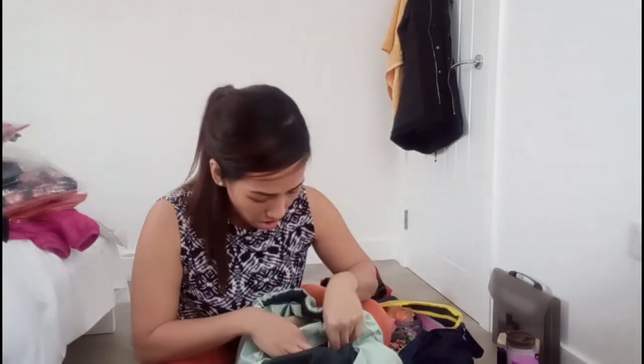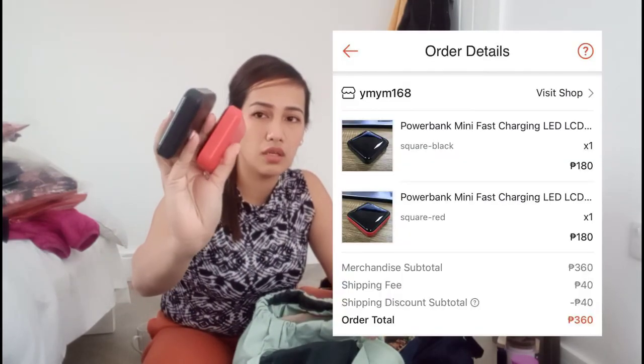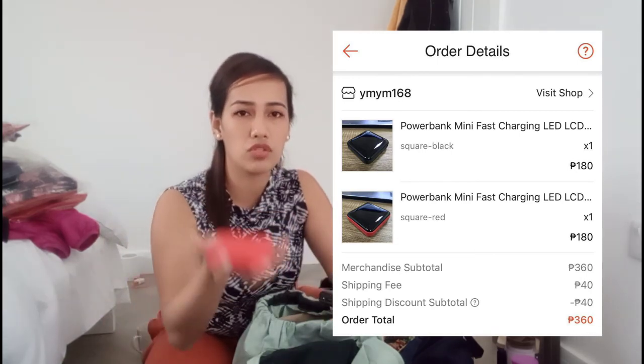Another very important item to have in your hand carry is a power bank. You'll be traveling for more or less 24 hours, and while there are charging stations at the airport, they're always full because so many people want to charge their devices. I got mine from Shopee — it's portable, not too thin, not too thick, and not too heavy.